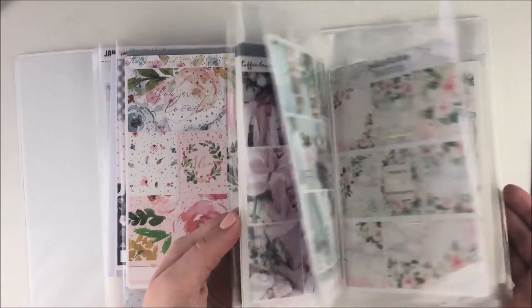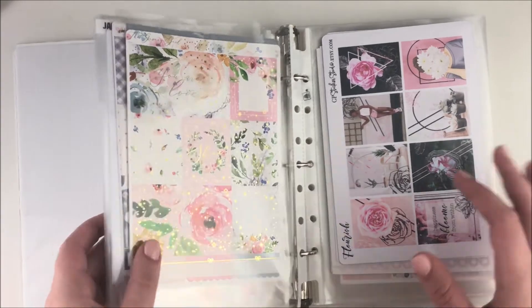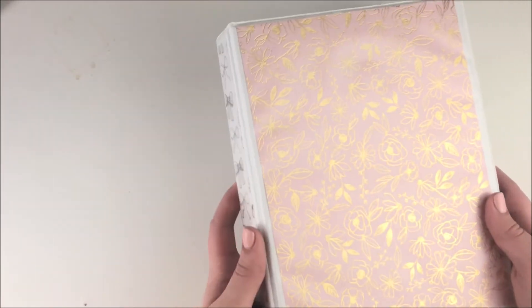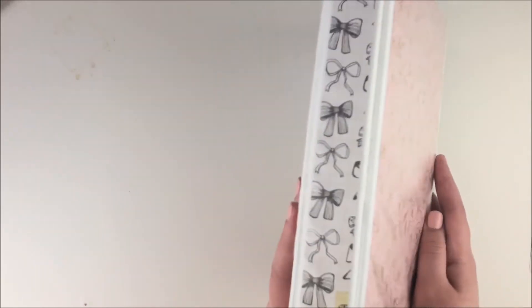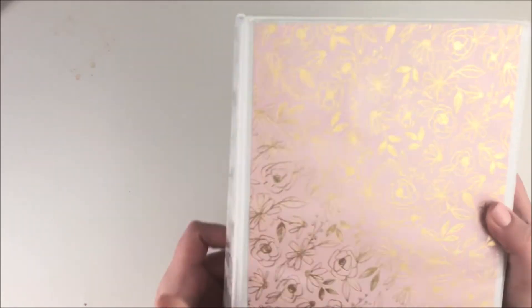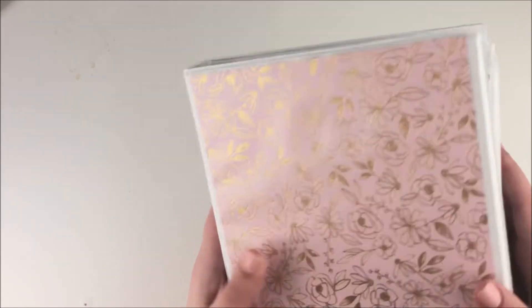There are a ton of kits that don't have a specific week assigned yet. I close this up, and the paper, if you're wondering, is from Michaels — the other one I don't remember where it's from but it was from a paper pack. The binder as well as the sleeves are both from Amazon. I've had this for a long time. The other one I have is pretty similar — also a mini binder.